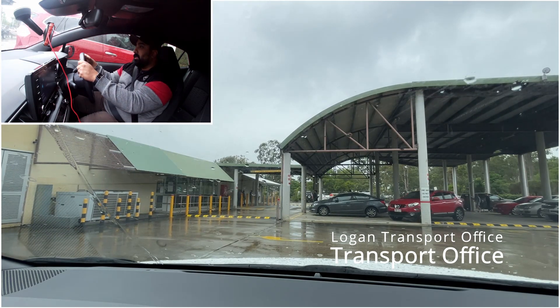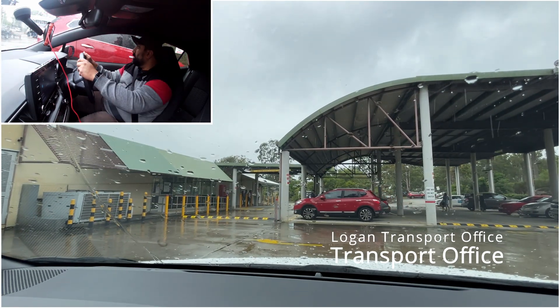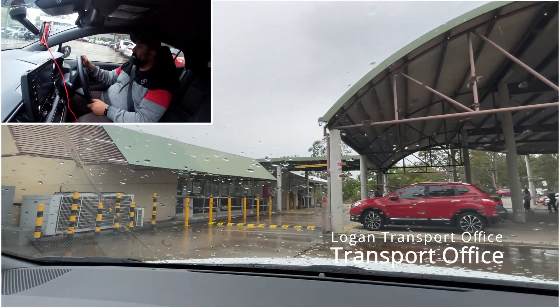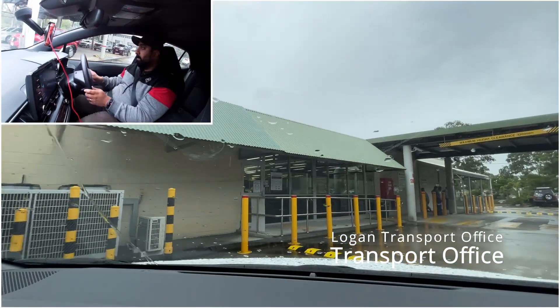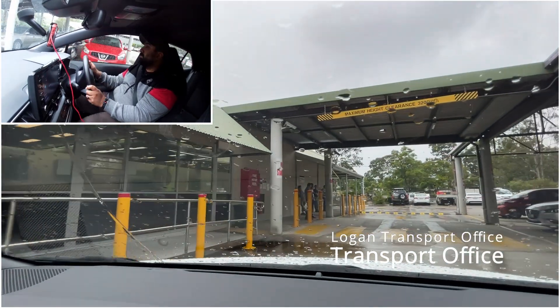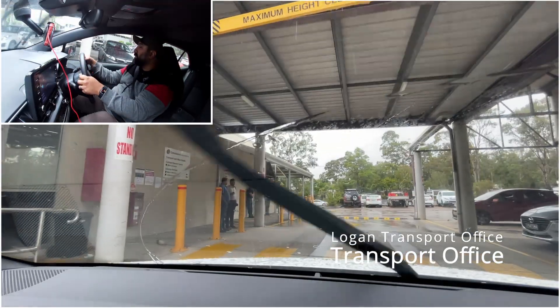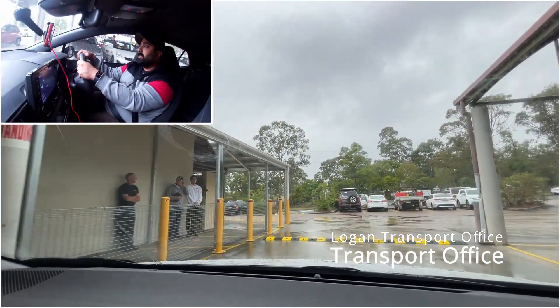We're going to go out nice and slowly, making sure we're looking to our right side - no one's coming, so I'm going to keep going. Be careful of this pedestrian crossing over here. Make sure there's no one crossing when you go past, otherwise you will fail your test at the transport office.